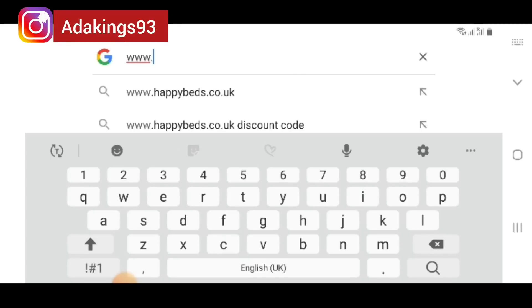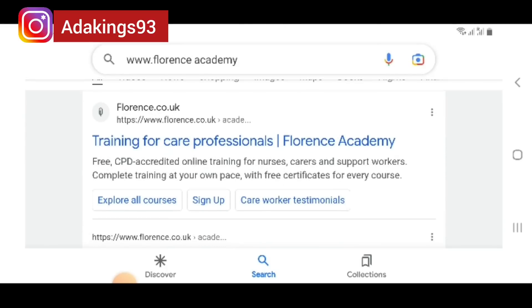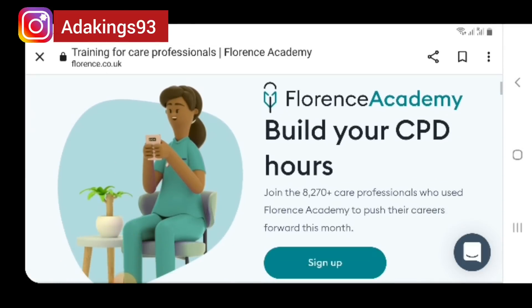Let's quickly go over to the Florence Academy website so I can show you how you are supposed to do this — how to register, navigate the site, and get your certificates done. Let's go to the Florence Academy website. That's florence.co.uk — we will click on that.